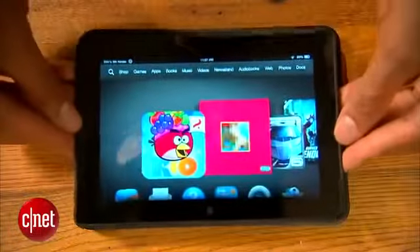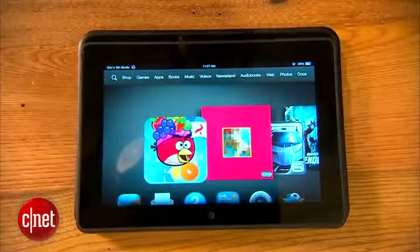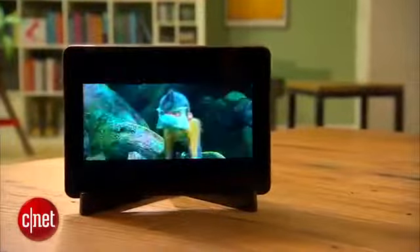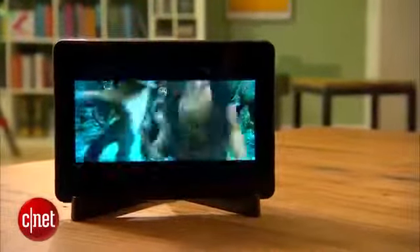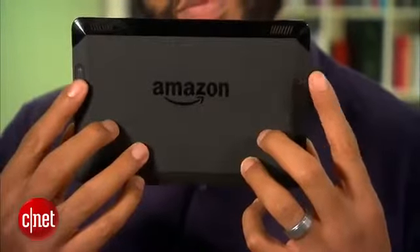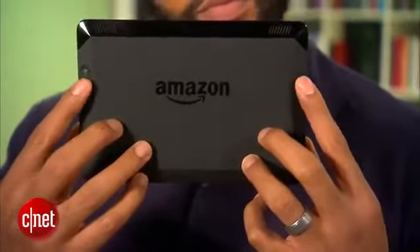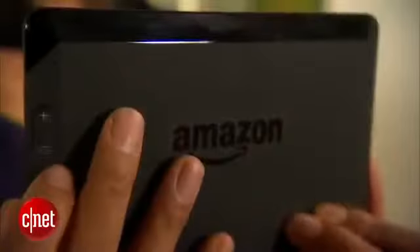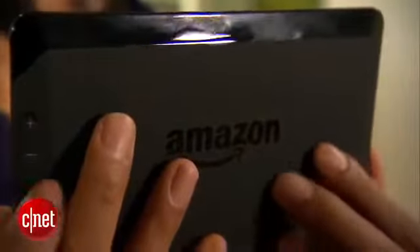The HDX is smaller, thinner, and lighter than the company's previous seven-incher, and has a 1920 by 1200 resolution screen. Both the power button and volume rocker have been moved to the back, and while the buttons are easier to find and press compared to the previous Fire, having them on the back takes a little getting used to.